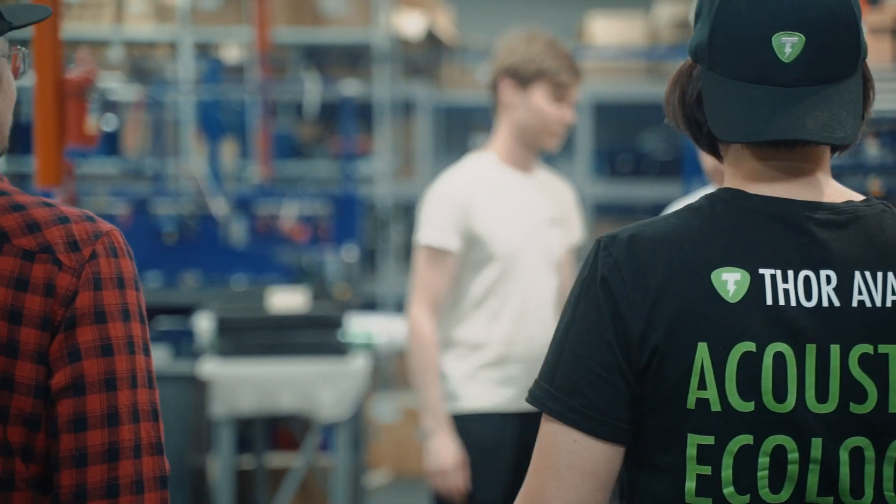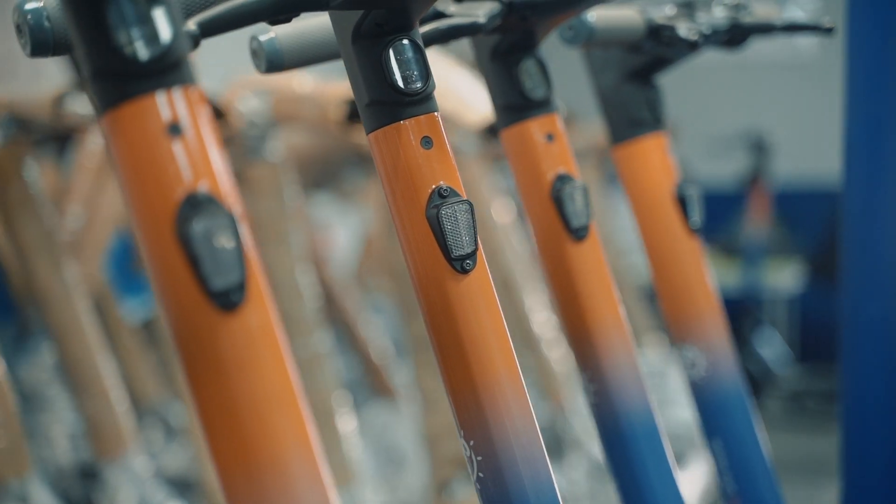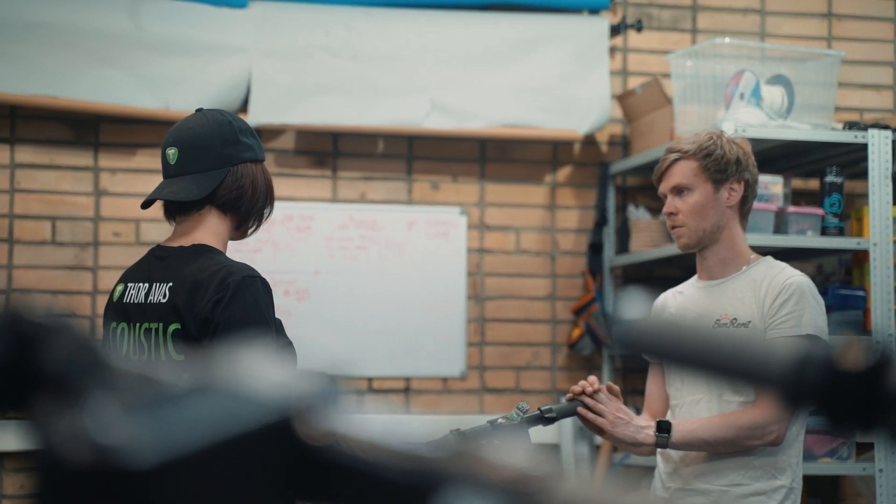In order to improve the quality of Sunrend service and stand out from the rest of the sharing companies, as well as make scooters safer, it was decided to install a pilot model of the Thor AVOS system.